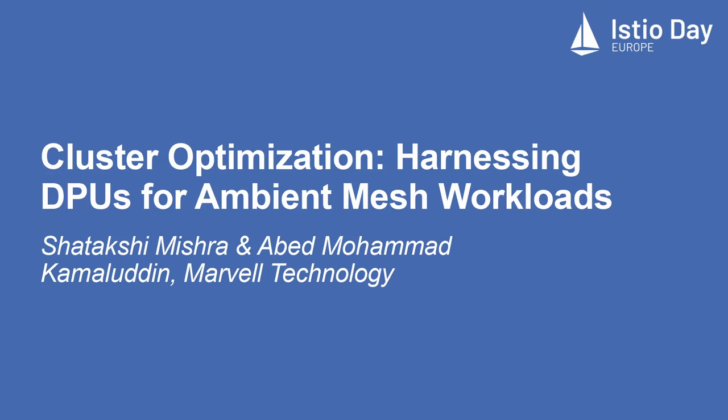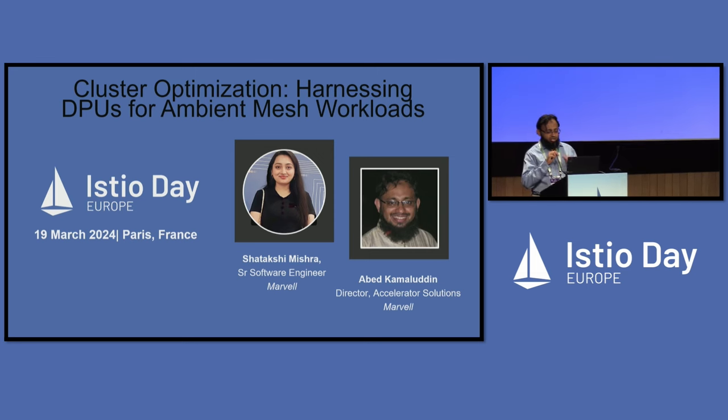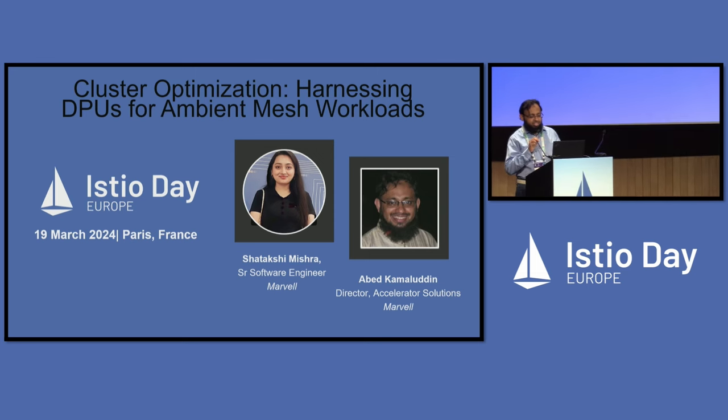I'm Abed. I work on accelerated solutions and architecture at Marvell Semiconductors. We provide accelerated compute, networking, storage, and security solutions for the data infrastructure.